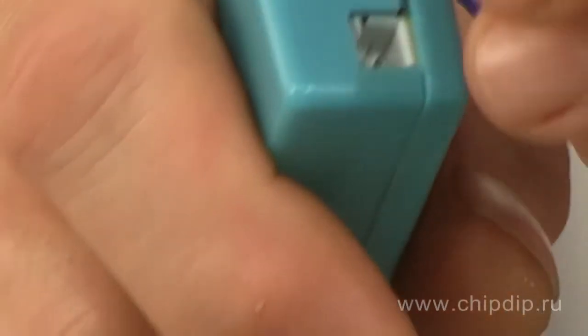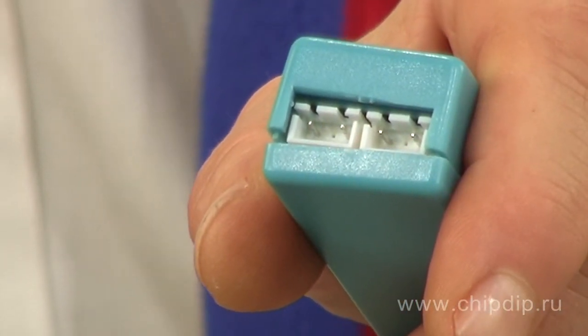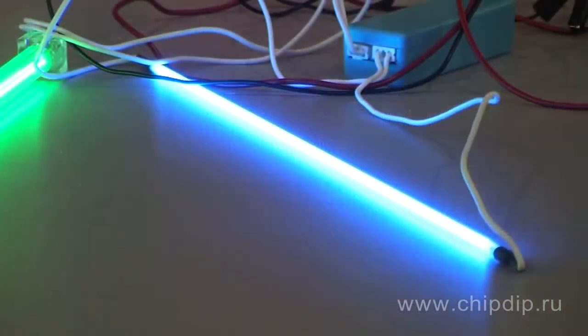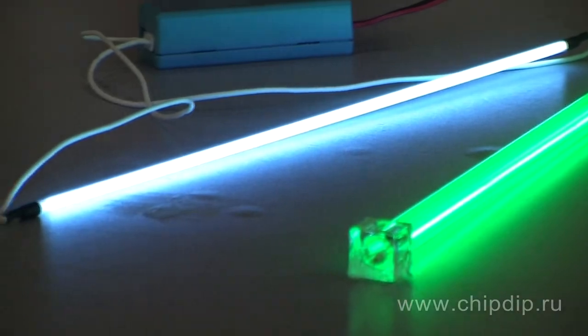Inverters powering fluorescent lamps have an input of 12 V and two high voltage outputs. Inverters are based on a standard step-up voltage converter scheme. They are compact and efficient in use. Compact fluorescent lamps have proven themselves as artificial light sources for various kinds of decorative lights.